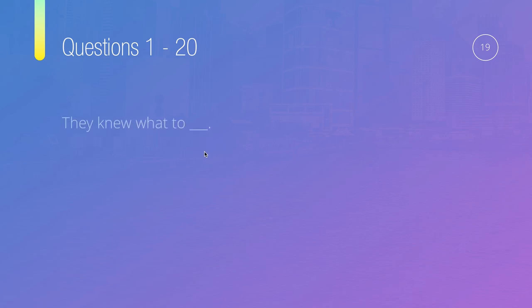Question nineteen: They knew what to, something. Options are: doesn't, does, did, or do. This should be very simple — we have 'to' before the blank. After 'to,' we use the base form of the verb. We never say 'to does' or 'to did.' So the answer is D — they knew what to do.